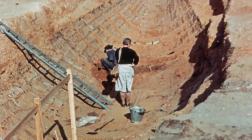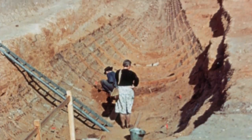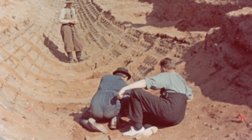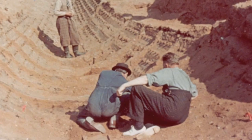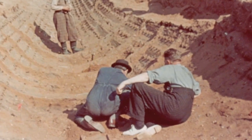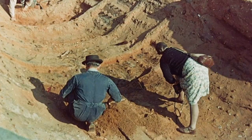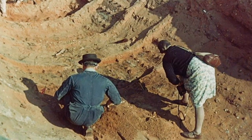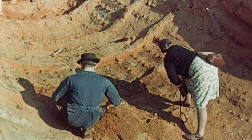The wooden structure of the 90-foot-long ship had completely disintegrated, as had the body of the king. But the iron rivets that held the vessel together survived, leaving a ghostly impression of the boat imprinted in the sand. Incredibly, this treasure trove had remained untouched for over 1,300 years.